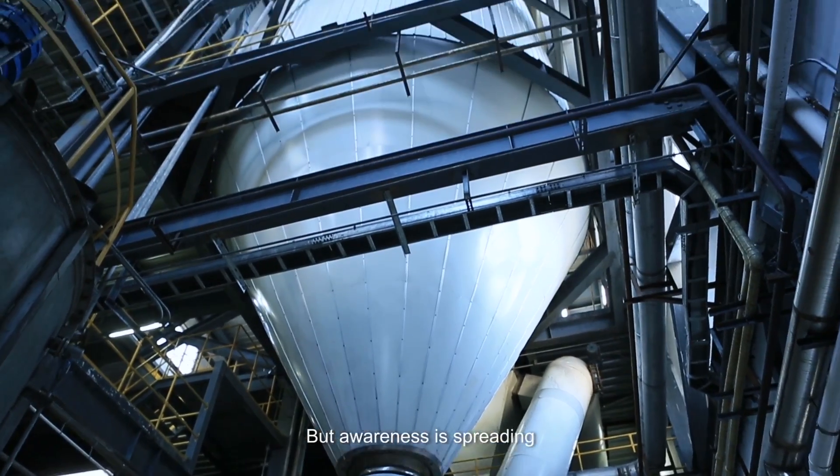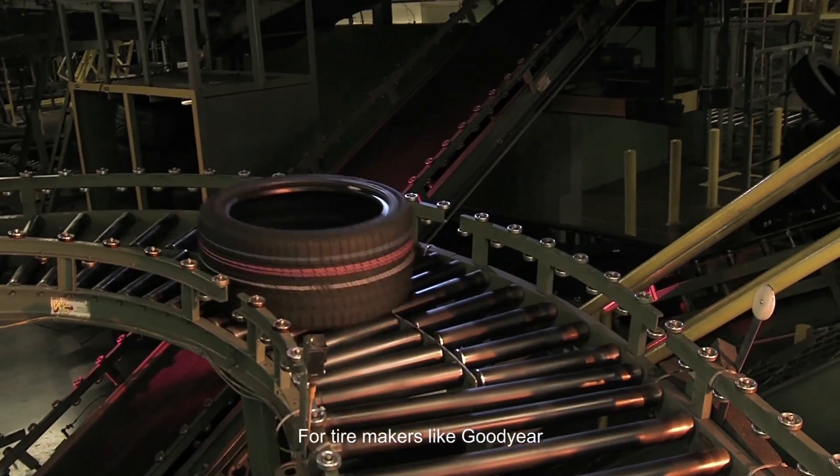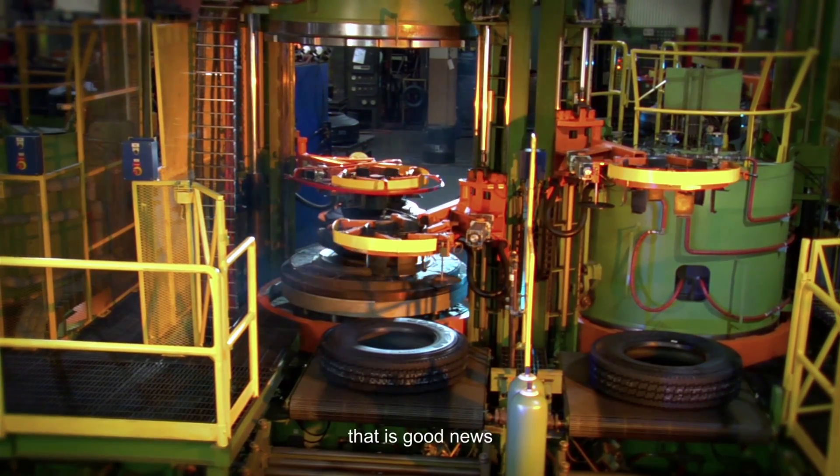But awareness is spreading, and more companies will enter this emerging industry. For tire makers like Goodyear, who continue to look for ways to make their products more environmentally friendly, that's good news.